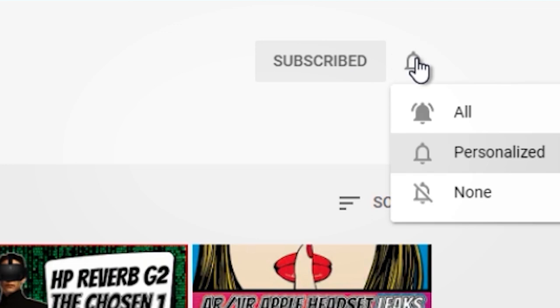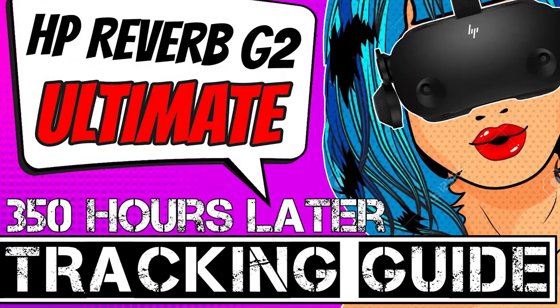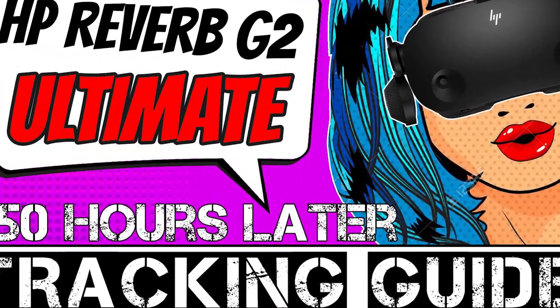Don't forget to be part of the notification squad after you subscribe so you don't miss any future videos. We upload a lot of news about Oculus, Steam VR, Virtual Desktop, and of course a lot of HP Reverb G2 content as well.